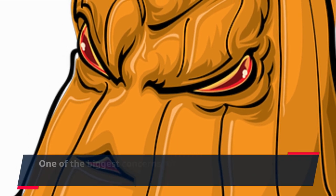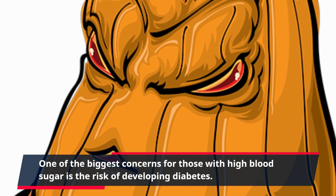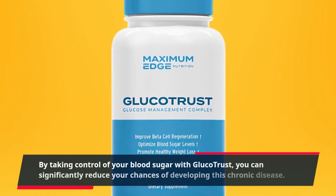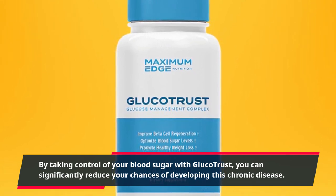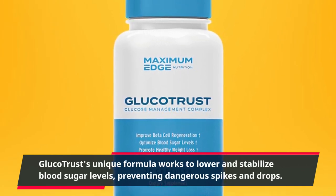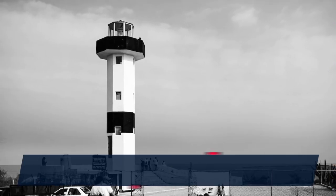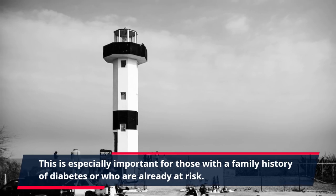One of the biggest concerns for those with high blood sugar is the risk of developing diabetes. By taking control of your blood sugar with GlucoTrust, you can significantly reduce your chances of developing this chronic disease. GlucoTrust's unique formula works to lower and stabilize blood sugar levels, preventing dangerous spikes and drops. This is especially important for those with a family history of diabetes or who are already at risk.